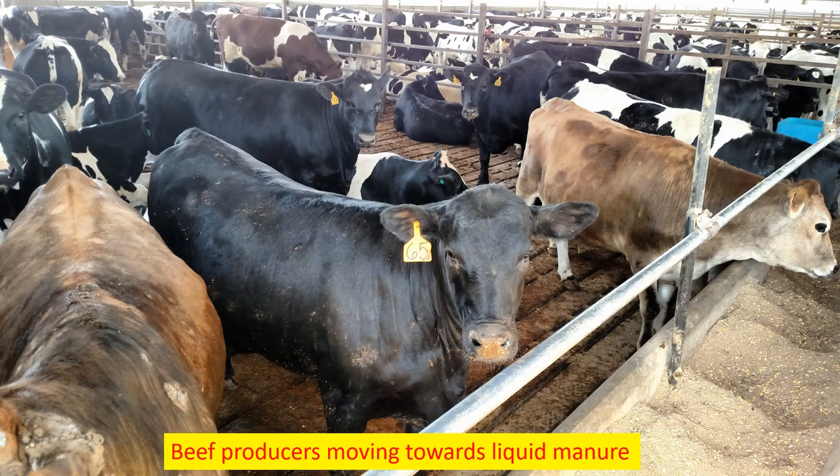If you look at the newer beef facilities built in the state, many have gone to slatted systems with rubber mats on top. The manure travels down through the rubber mats and through the slats into the pit, and beef manure is quite concentrated — even more concentrated than swine manure.